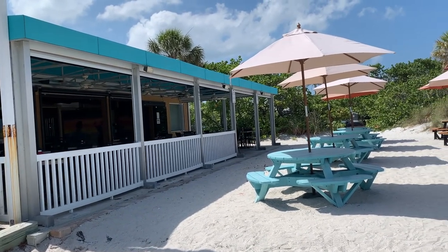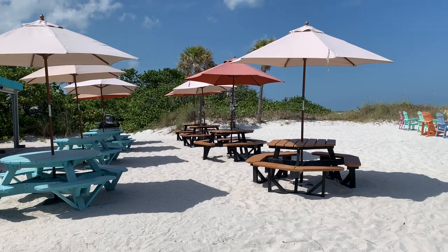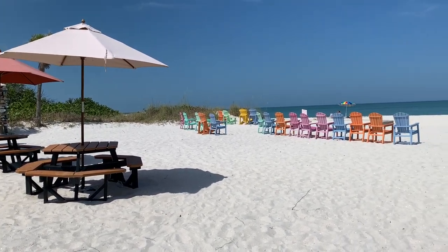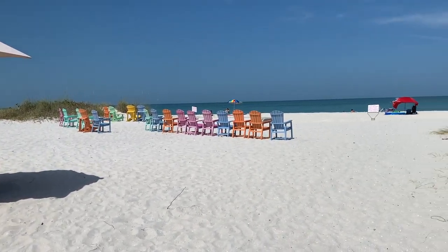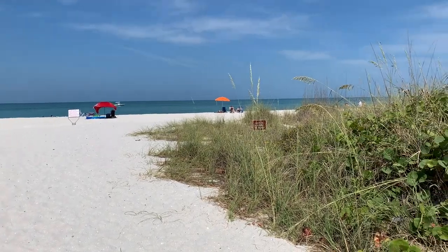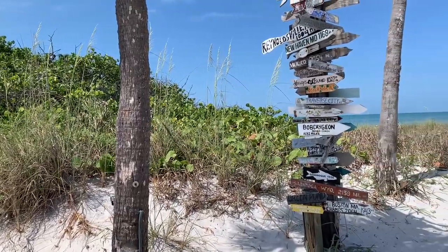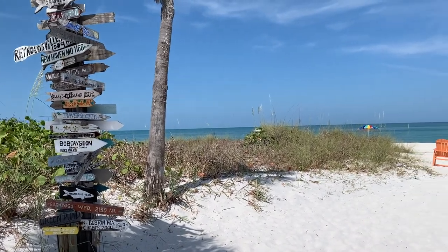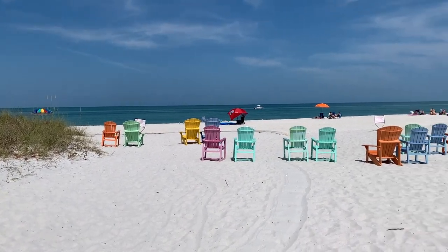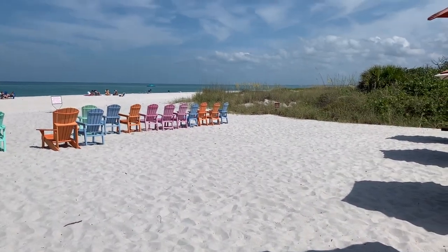Okay, here we are at South Beach Restaurant in Boca Grande. We got here before the restaurant opened, so not a lot of people here — we're the only ones here right now. Here's a look around: got these nice colorful chairs out front overlooking the Gulf, a nice little beach area out there. Over here there's a road map — this is what they used before GPS. And here's another look at the beach and the colorful Adirondack chairs.